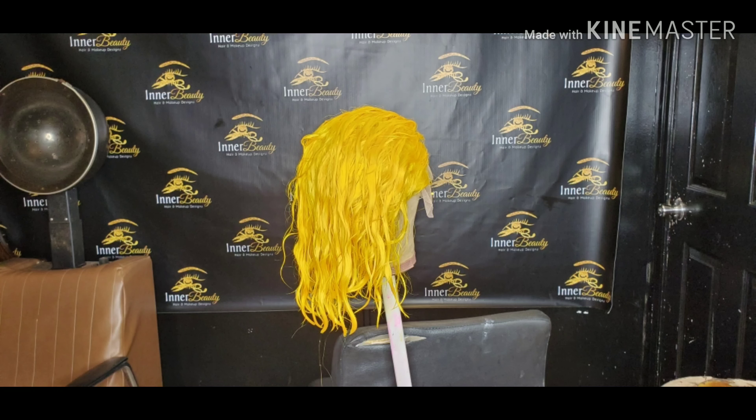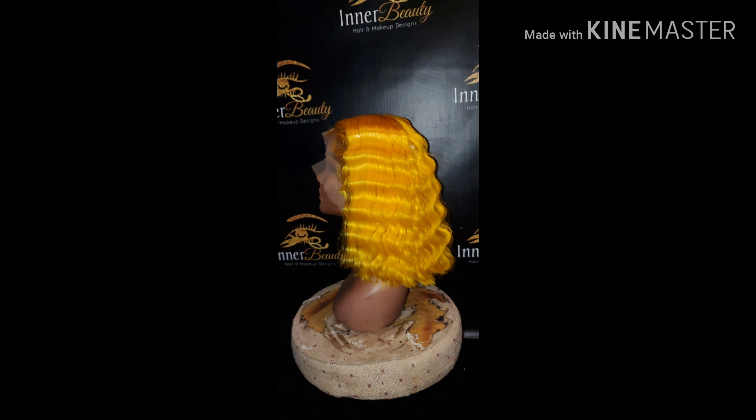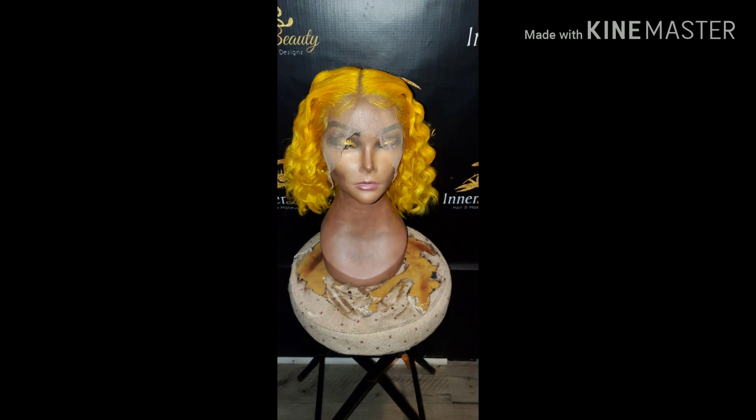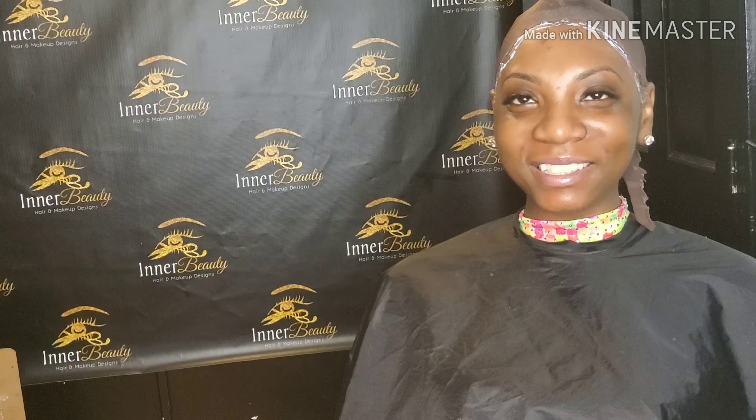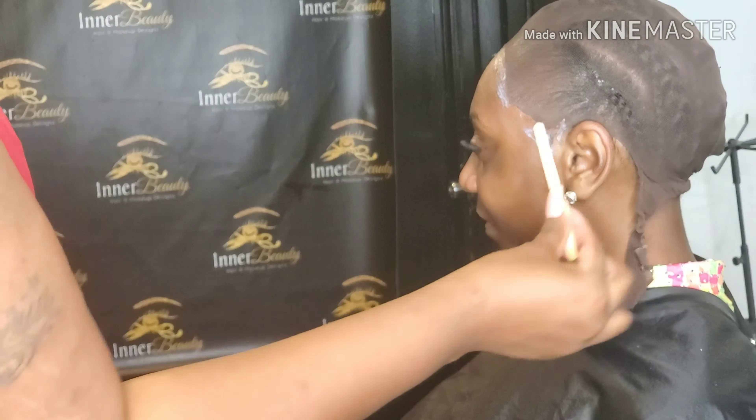After I shampooed and conditioned and rinsed it out, there was no color running at all — I really like this Arctic Fox color I used today. When you're doing baby hairs with colored hair you want them to be a little more exaggerated, because all the pigment has been taken out of the hair. Once you start adding product it can kind of disappear and be more invisible, so you make them a little bit thicker.